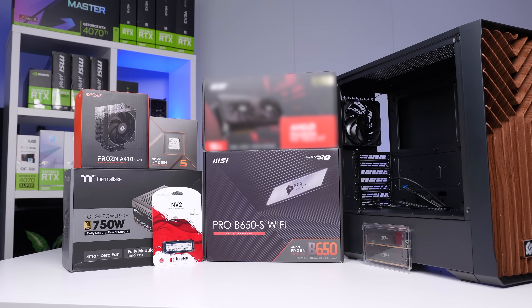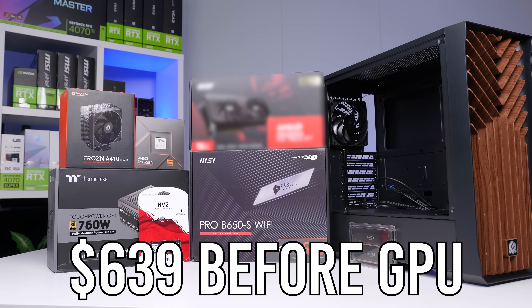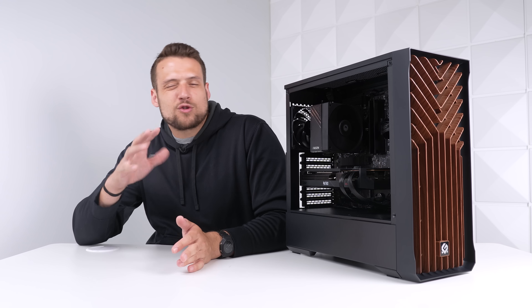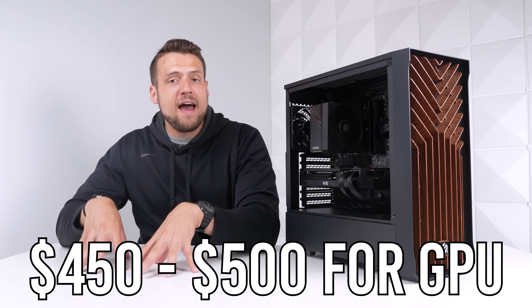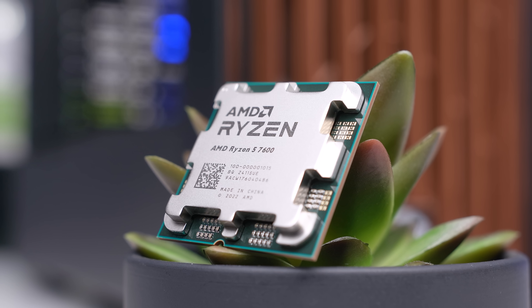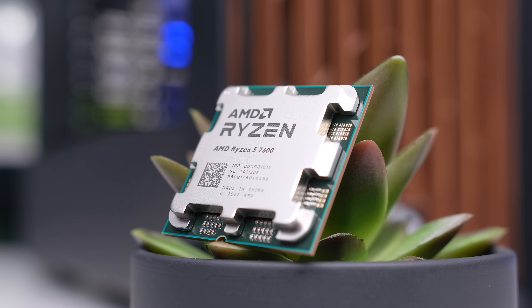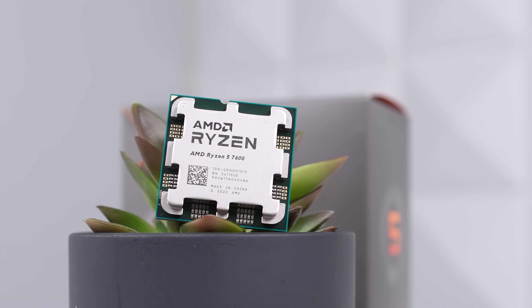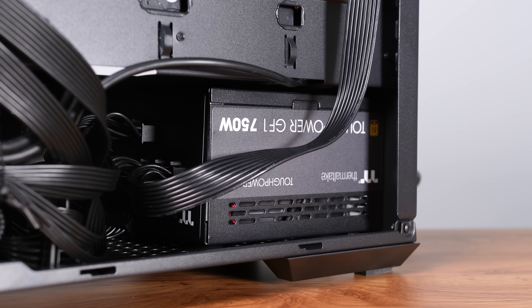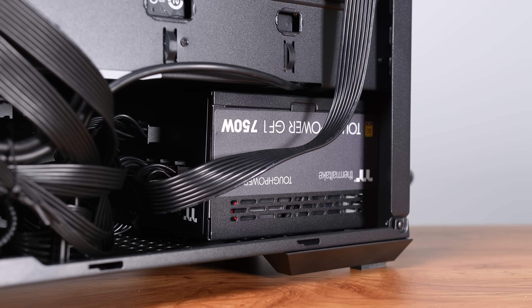Now that we've optimized our parts list for performance before the GPU, we're looking at a total of $639. That gives us roughly $450 to $500 left to spend on the GPU. We're actually in a pretty good situation here because the Ryzen 5 7600 isn't going to bottleneck any possible GPU around that price range, and with this case and power supply combination, we can pretty much go with whatever we want.